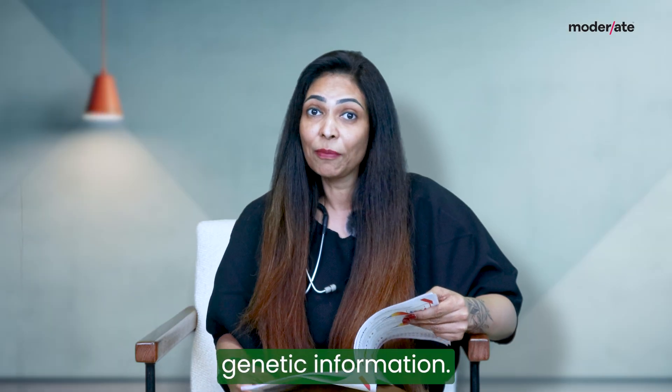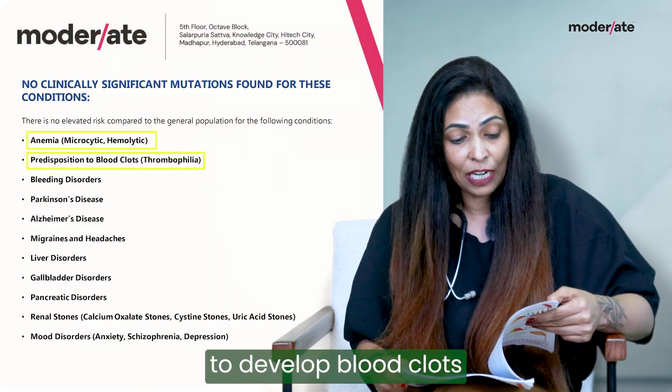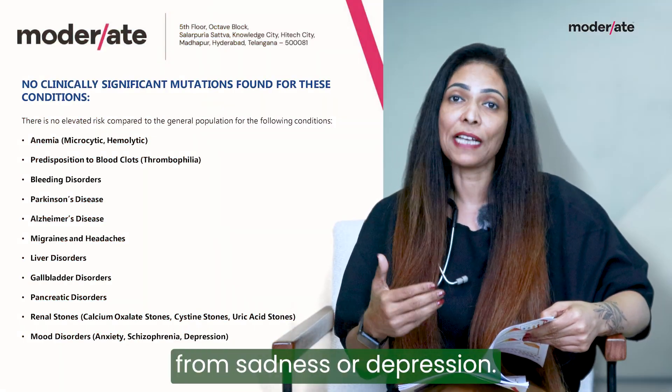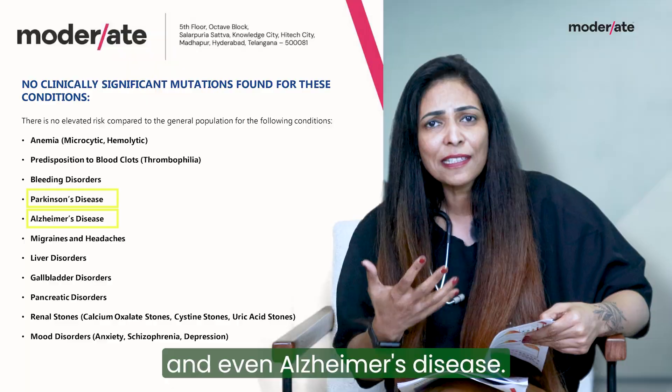You also get your genetic information if you are susceptible to develop anemia, if you have a predisposition to develop blood clots or bleeding disorders. It also tells you about your mental status and whether you are more likely to suffer from sadness or depression, anxiety, Parkinson's disease and even Alzheimer's disease.